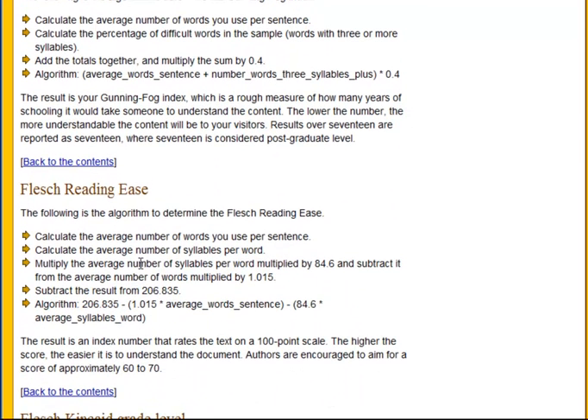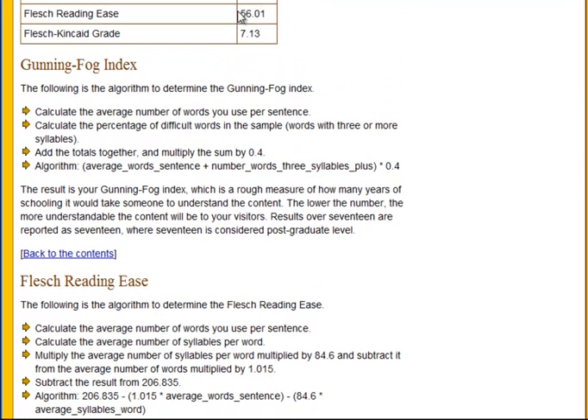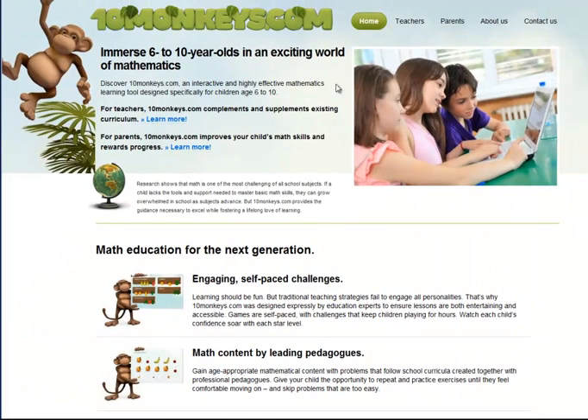For the Flesch Reading Ease, you should aim for a score of approximately 60 to 70 for good readability. This site is scoring 56.01. The higher the score the easier it is, so we are under that 60 to 70 range, which means this website is likely to be slightly more difficult to understand than it ought to be.